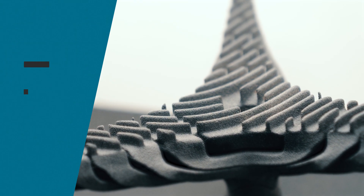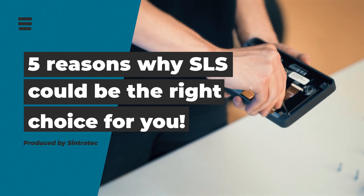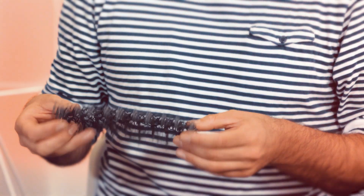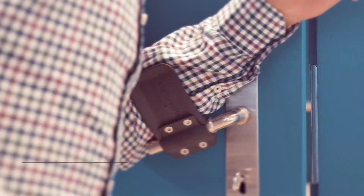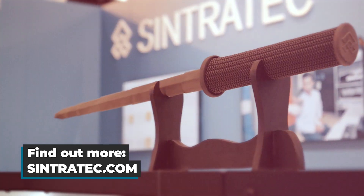Those were five of many more reasons that would make selective laser sintering an interesting option for your next application. What would you use this 3D printing technology for? Did you perhaps gain new ideas for your next product? Let us know in the comments or get in touch with us via Sintratec.com. Thank you for watching.